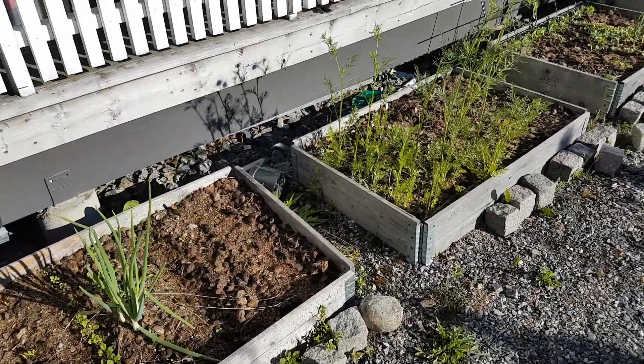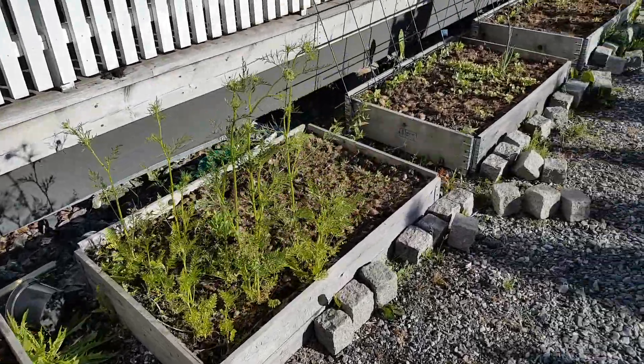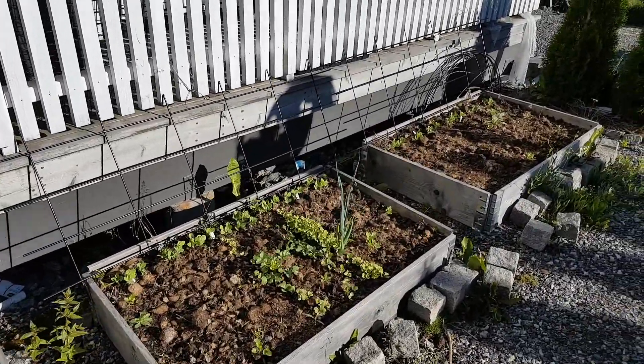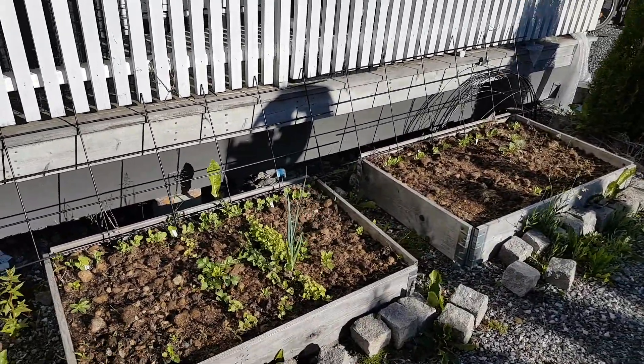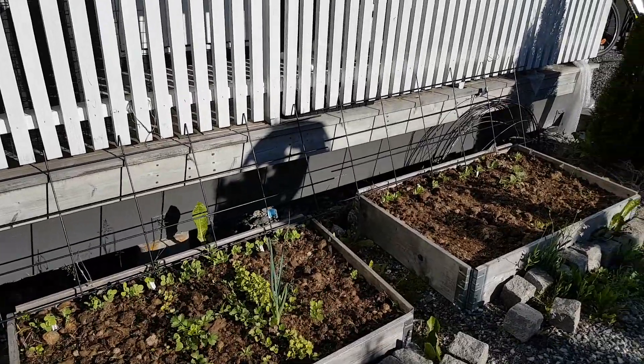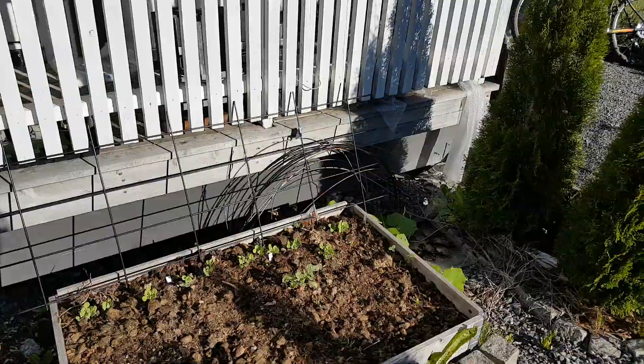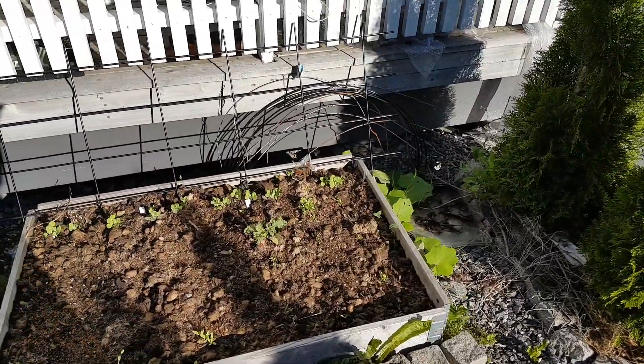Good morning. This is a little bit of the vegetable beds with radishes and carrots and different herbs like coriander, parsley, dill, etc.